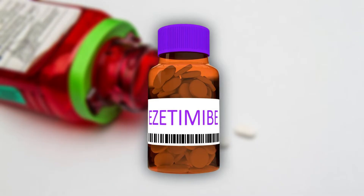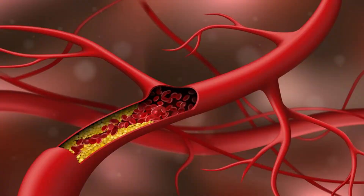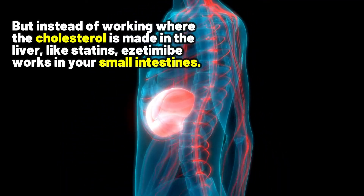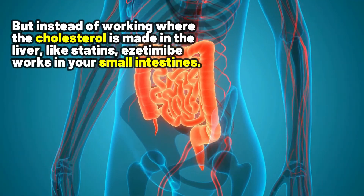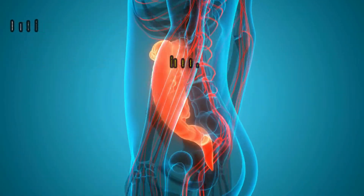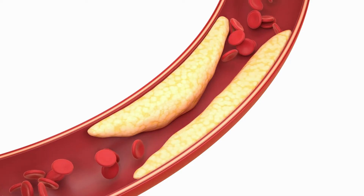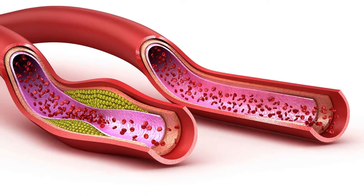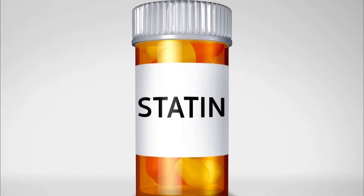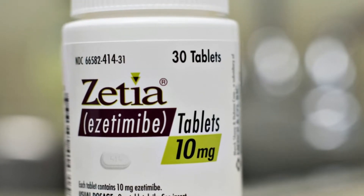Zetia is a different kind of medication that can also help lower cholesterol. But instead of working where cholesterol is made in the liver, like statins, ezetimibe works in your small intestines. It helps block cholesterol from getting into your bloodstream, which means it helps keep your cholesterol levels down. So if you cannot take statins or need extra help lowering your cholesterol, Zetia can be a good alternative for you.